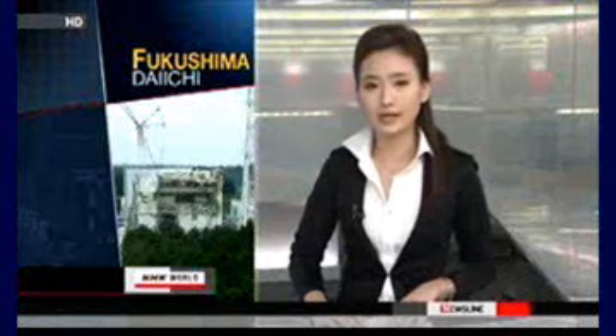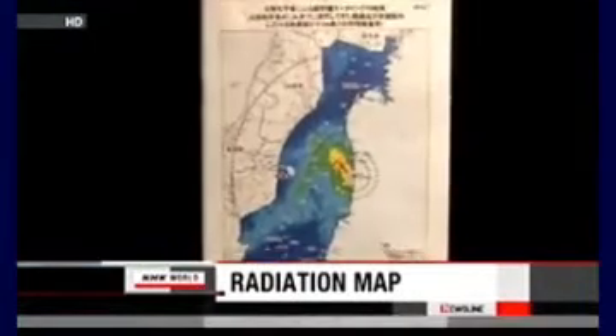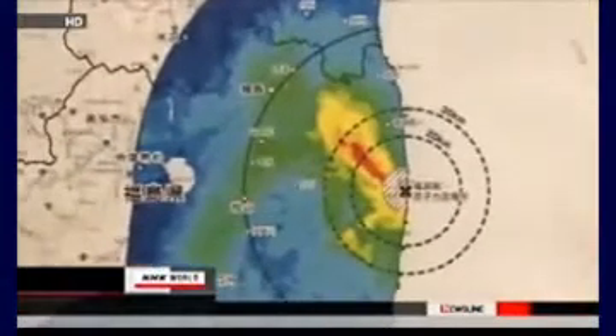Japan's science ministry has compiled a map showing radiation levels in Fukushima and surrounding prefectures based on results of an aerial survey. In the map, levels of radioactivity at locations 1 meter above ground are highlighted in different colors.